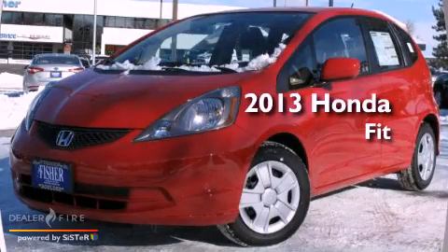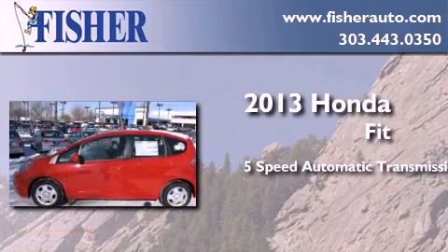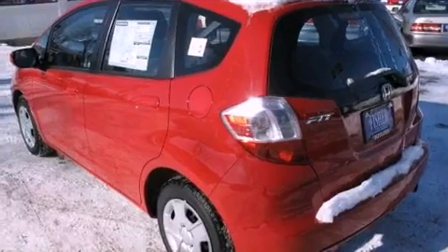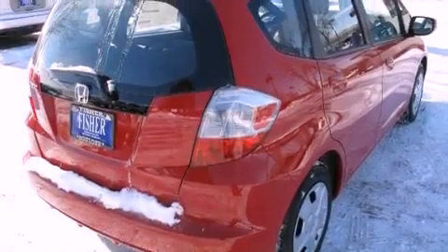This is a brand new 2013 Honda Fit. This compact has a 5-speed automatic transmission and a 4-cylinder engine. With an EPA estimated rating of 35 miles per gallon on the highway, it doesn't compromise fuel efficiency for size, comfort, or fun.